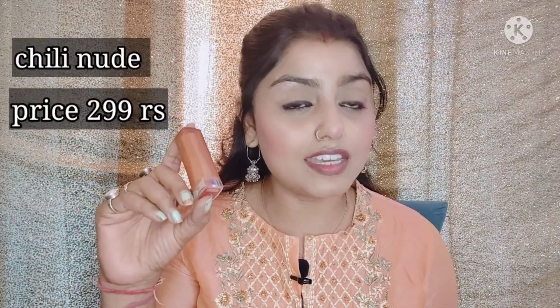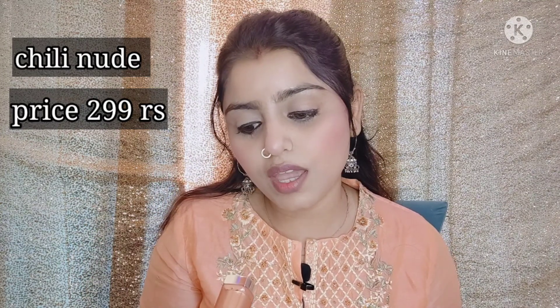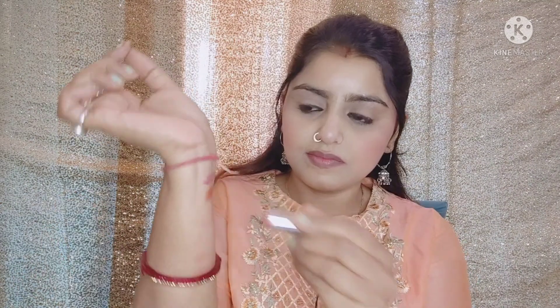The next lipstick is Maybelline Superstay Satin Ink. The shade is called Chilly Nude and this is a very beautiful nude color. Its price is Rs. 299 — very affordable, long-lasting, and it moisturizes your lips. As you can see this is very pigmented. It's a beautiful orange-nude color type.